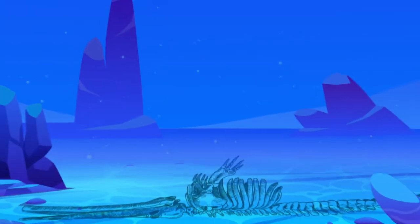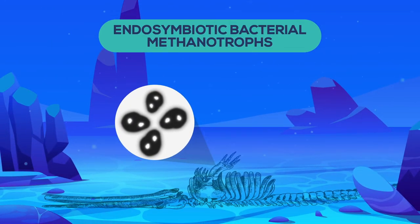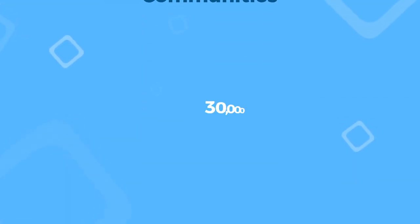This fosters free-living or endosymbiotic bacterial methanotrophs, which are bacteria that feed on methane. Macrofaunal communities during this stage can be huge and exceed 30 to 40 thousand individuals.